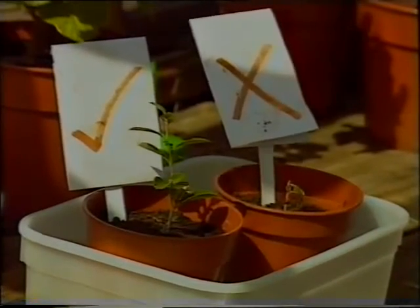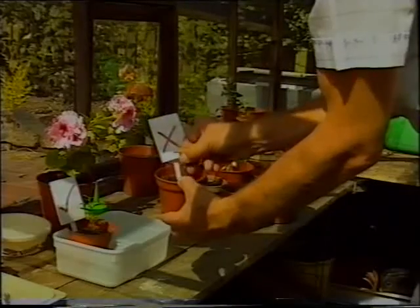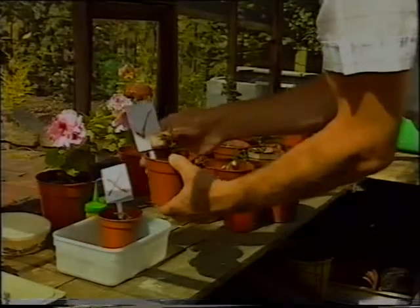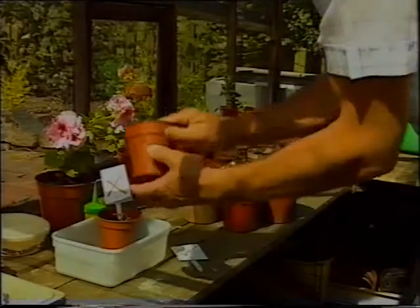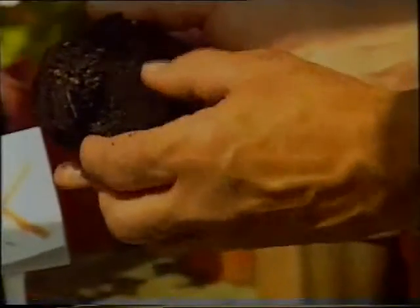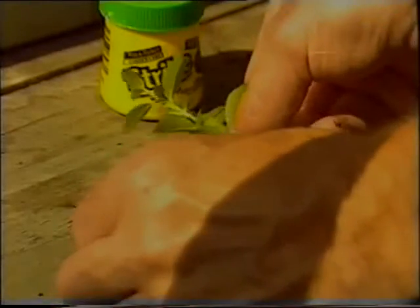Two weeks later, what effect will the hormone rooting powder have had? The one on the right doesn't look very well — the top leaves have gone brown. That's the one without the hormone rooting powder, and it shows no sign of any root development. The one that did have the hormone rooting powder shows a clear difference. The only difference between these two cuttings was that one of them was encouraged to grow with hormone rooting powder.